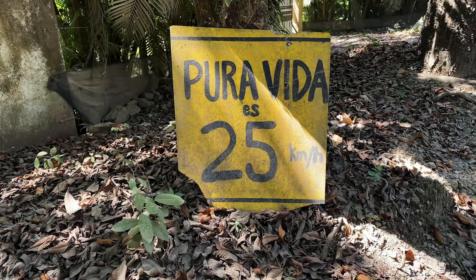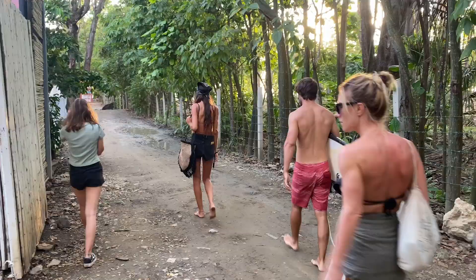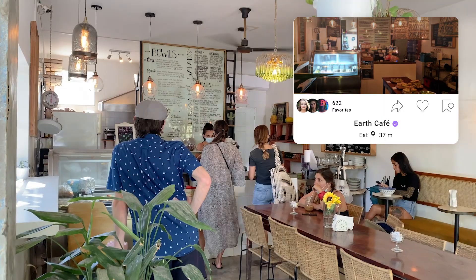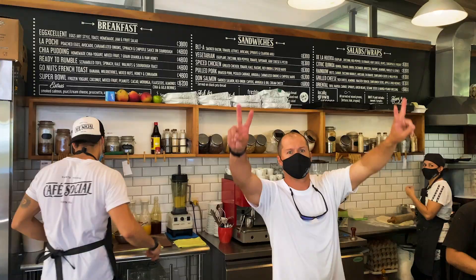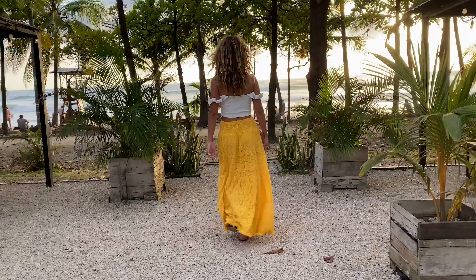Another amazing option is to stay up on the hill in Rock House — a nice Airbnb overlooking the town of Santa Teresa. Santa Teresa is a mix between a hippie town, very laid back, with some really nice bars and restaurants. Two of my favorite places are Earth Café, which is really nice, and Café Social, which is amazing for breakfast, brunches, and lunches.